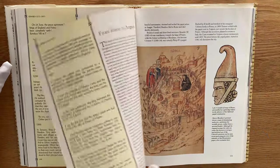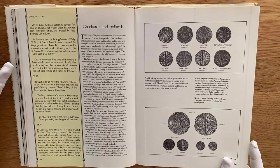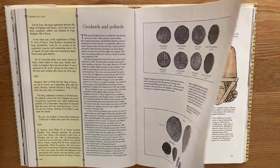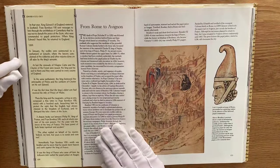I think we will put a pin in it there. So we've ended on coins, and when we return for the last part of Edward I's life, we will have a look at everything from the papacy to Dante to the remaining wars of Edward's life. Until then, goodbye.